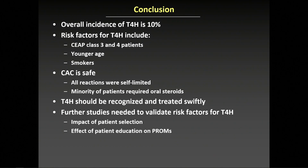In conclusion, the overall incidence of type 4 hypersensitivity appears to be about 10% — not uncommon. Independent risk factors associated with type 4 hypersensitivity include CEP class 3 and 4 patients, younger age, and active smoking status.